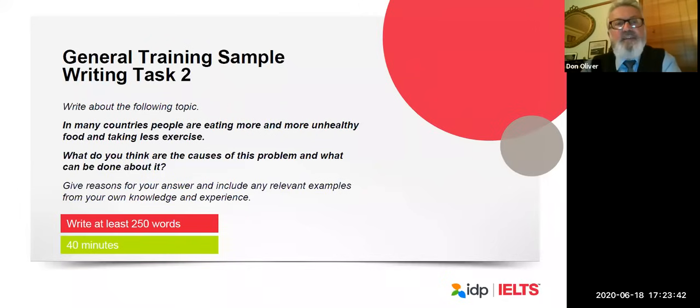In general training task two, the task is very similar to academic task two. For example: 'In many countries, people are eating more unhealthy food and taking less exercise. What are the causes and what are the solutions?' This is a complex question requiring you to address four things: the causes of unhealthy eating, the solution; the causes of less exercise, and the solution. If you only address two or three of those things, you will be penalized. Be very careful to read the task carefully and answer fully.